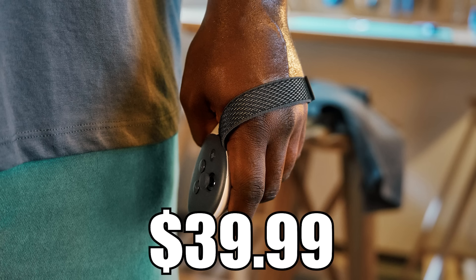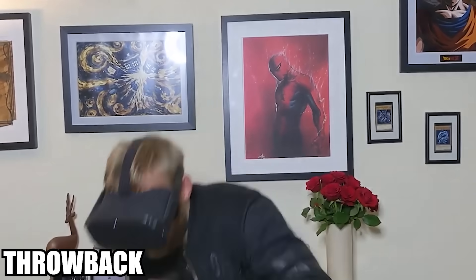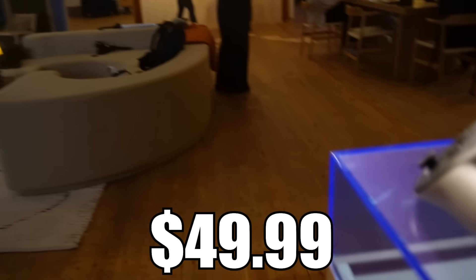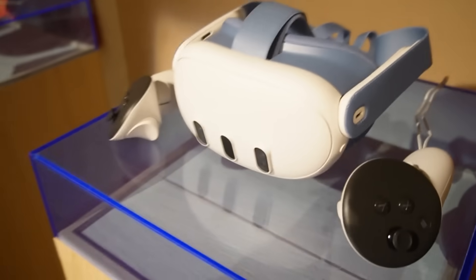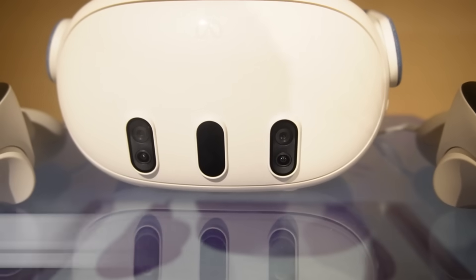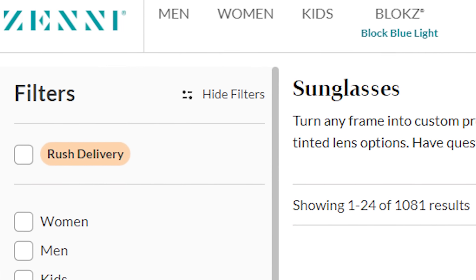The Meta Quest Active Straps for Touch Plus Controllers are $40 — hand straps that give you confidence you won't throw your controllers, a great purchase if you're new to VR. A colored Quest 3 Facial Interface and Head Strap is $50, available in blood orange or elemental blue to personalize your headset. There is also a Zenni collaboration for VR prescription lenses at $50, so you can get custom lenses fitted inside the headset instead of wearing glasses.